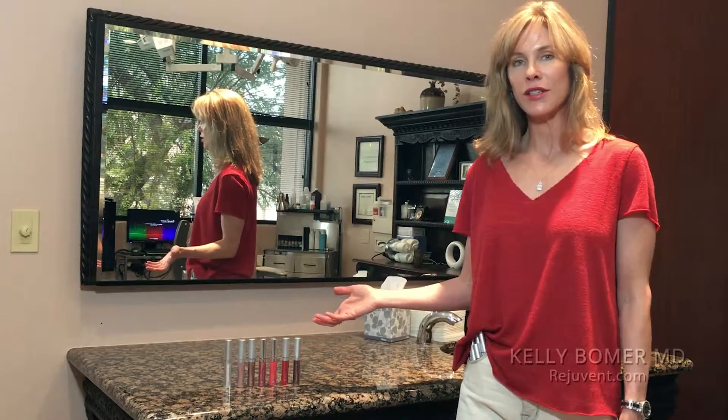Hi, I'm Dr. Bomer. I want to share with you why I love Clinician's Lip Complex during the day. It is a wonderful complement to your base lipstick. When you're more dressed and going somewhere, you really want to look great. I do use it without any base lipstick when I'm more on the athletic side.